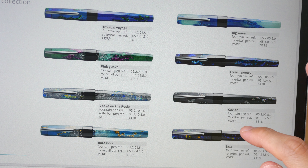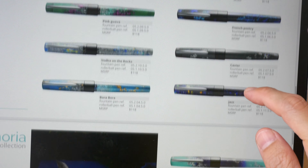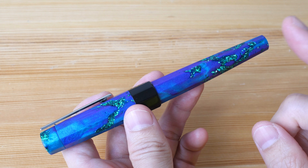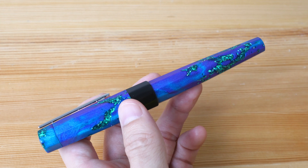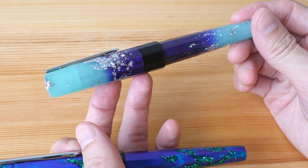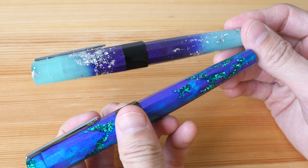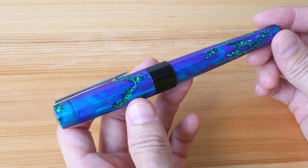At the time of this video there are 11 designs you can choose from, and three can glow in the dark. The official retail price for the non-glow version is US $118. The glow-in-the-dark version is an extra $10, so that's $128. I'm not sure if shipping is included — you'll have to find out from their website. I'll put the link in the video description below.